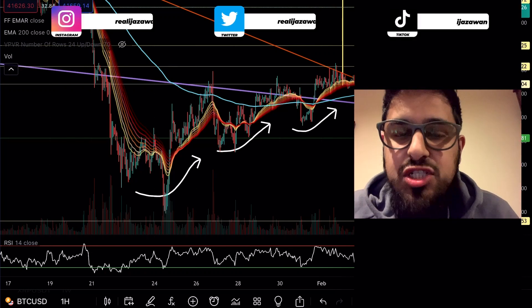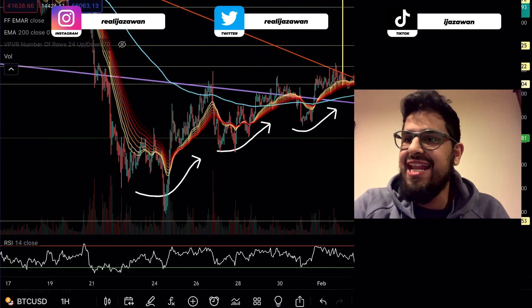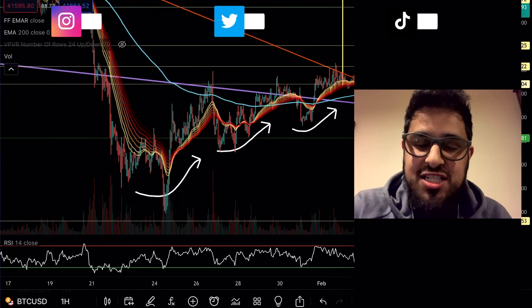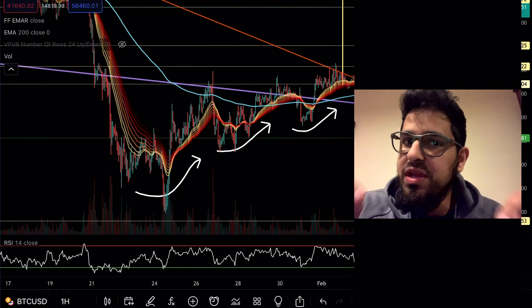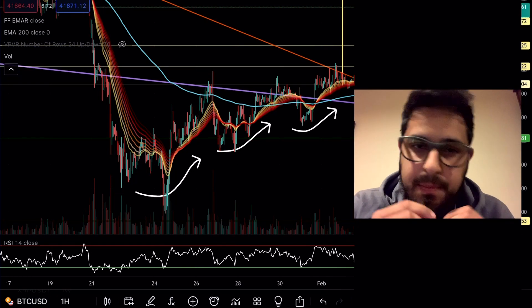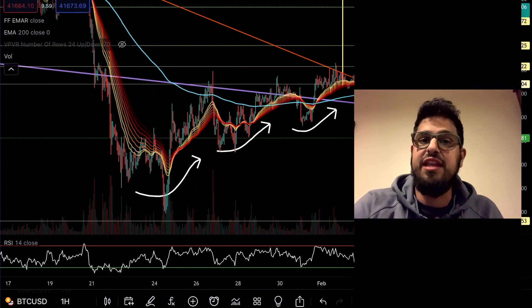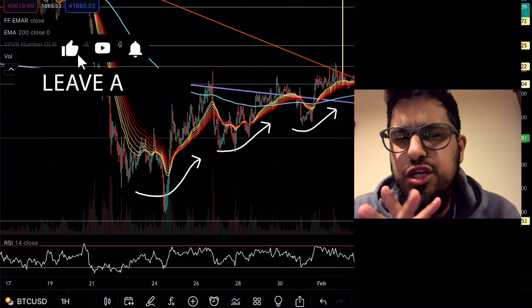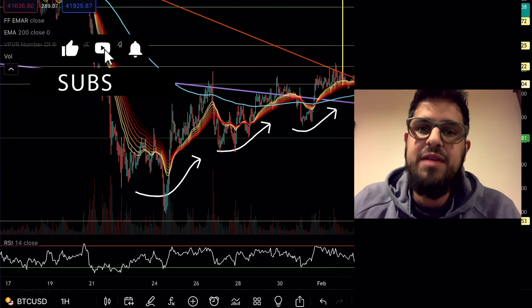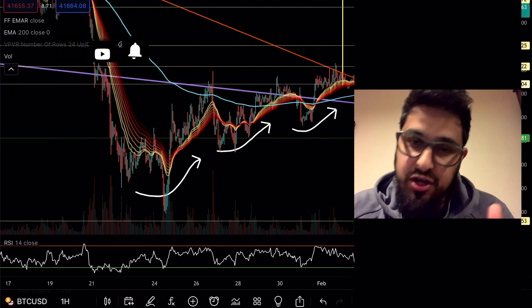Another good day here for Bitcoin, up three percent sitting at $41,600. What does this mean for Fantom? Are we hovering around here or do we finally have permission to start exploding back towards three dollars? I've seen an interesting statistic and indicator which gives us the conclusion that perhaps we could be heading back to $50,000 very shortly.